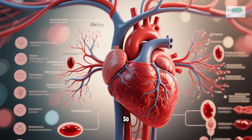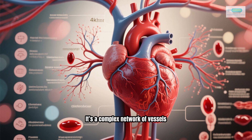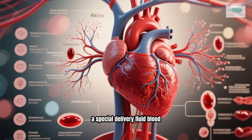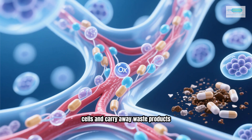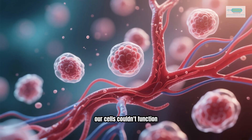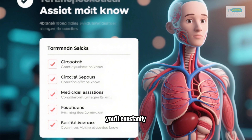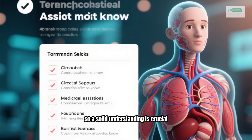So, what exactly is the circulatory system? It's a complex network of vessels, with a powerful pump — the heart — and a special delivery fluid: blood. Its main job is to transport oxygen and nutrients to all your body's cells and carry away waste products like carbon dioxide. Without it, our cells couldn't function, and we simply wouldn't exist. As a medical assistant, you'll constantly encounter terms and conditions related to this system, so a solid understanding is crucial.